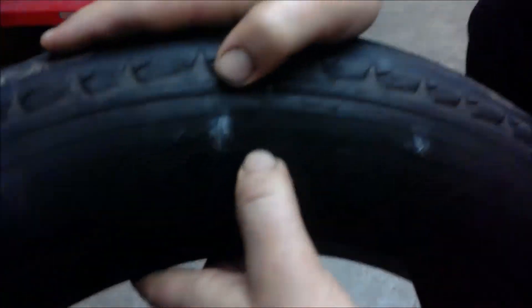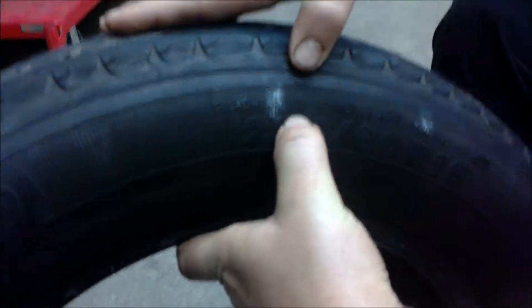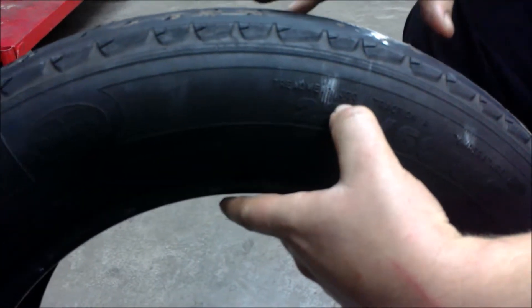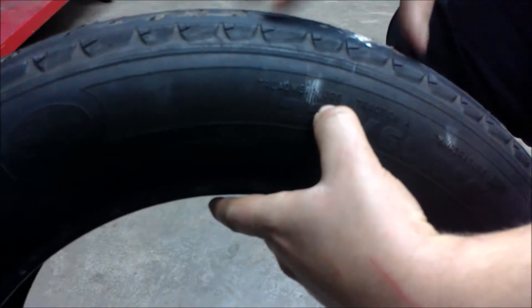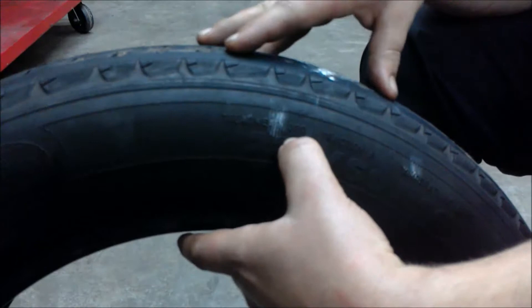Also on the tire, you can find the tread wear rating. This one is 820, so another tire by this manufacturer with a number of, let's say, 250 will have about a fourth of the expected life of this tire.